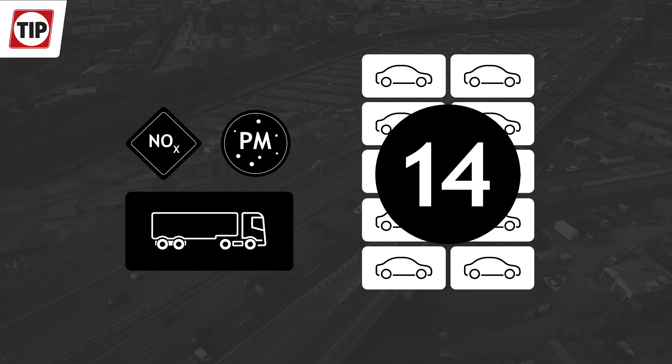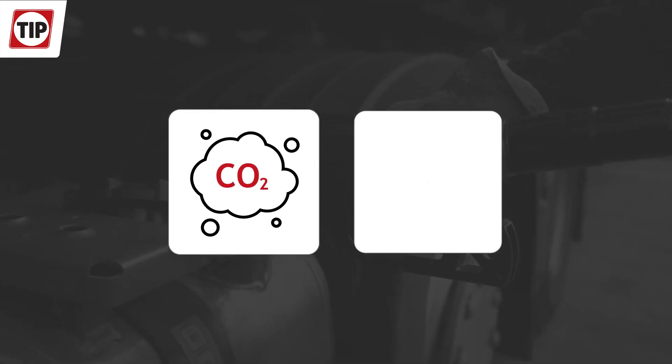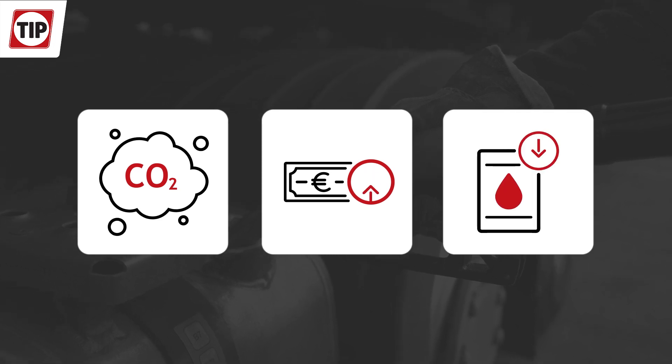With an even higher equivalent on NOx, nitrogen oxide, and PM, particulate matter, up to 70 cars. On top of the emissions, diesel prices are volatile and high, and availability will become an increasing challenge.